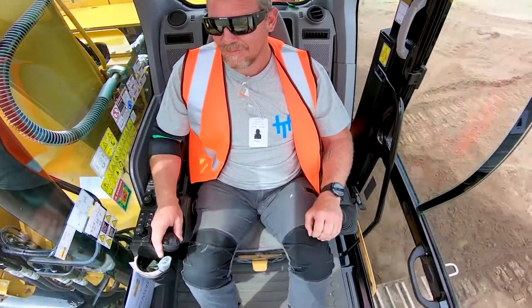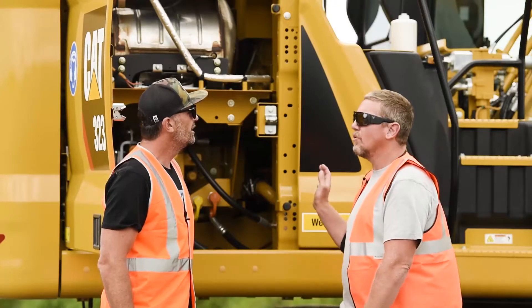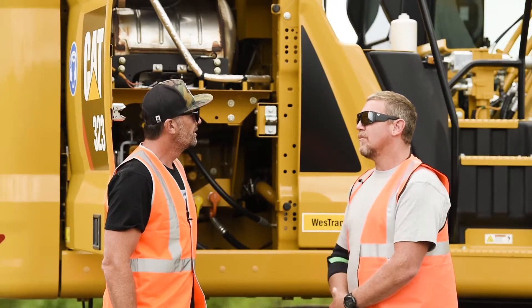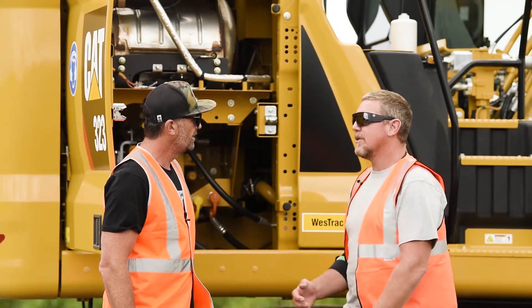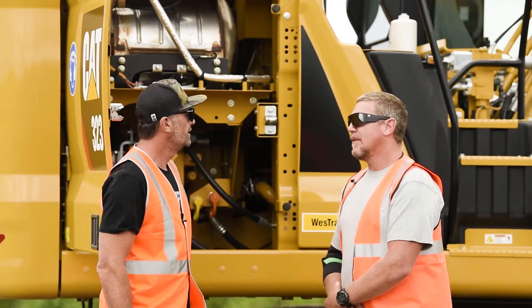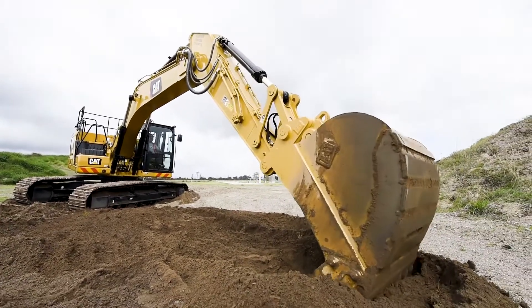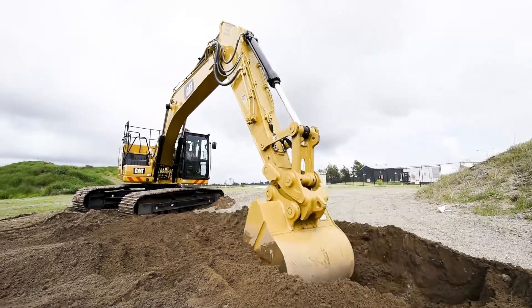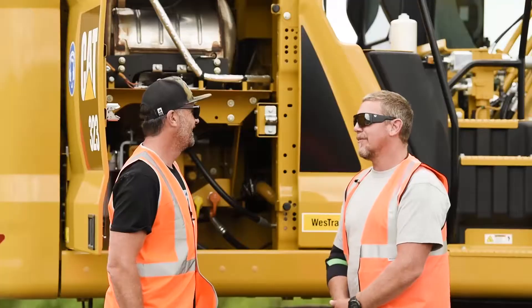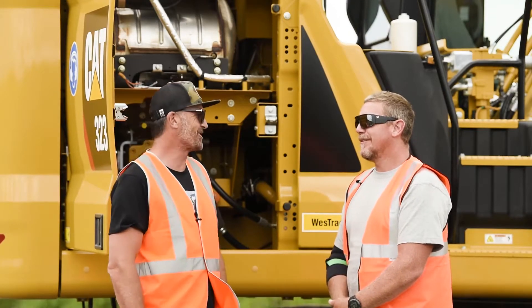Sometimes these big machines are a bit touchy, but yeah, fantastic. The new machine is actually set forward in a configuration which gives you a lot more vision on the right-hand side. And also it's key-to-start, and there are apps you can have on your phone — as you're walking to the machine, Bluetooth picks up and all your programs come through, getting the machine ready for you to jump in. That's so cool.